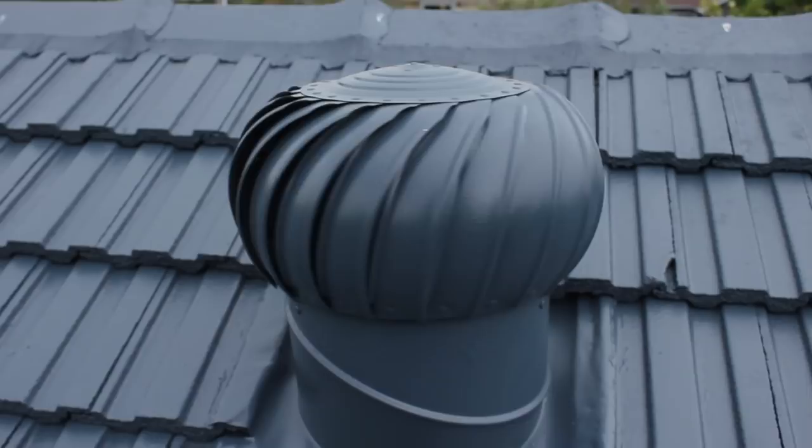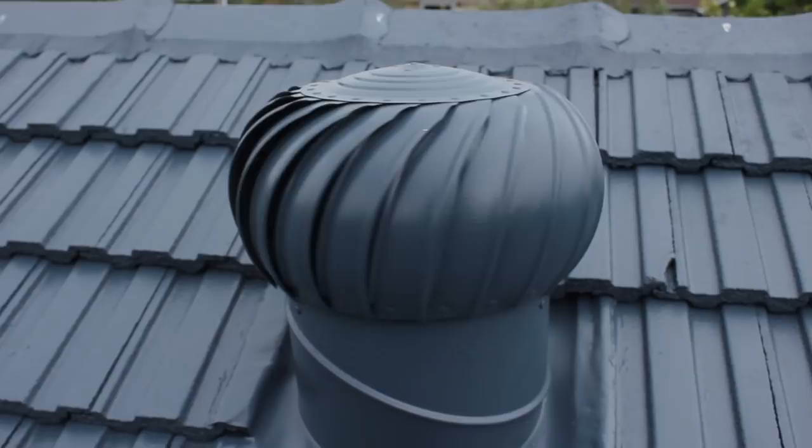Beat the heat this summer and enjoy the ongoing savings for years to come. Find your nearest SolarWiz dealer online now.